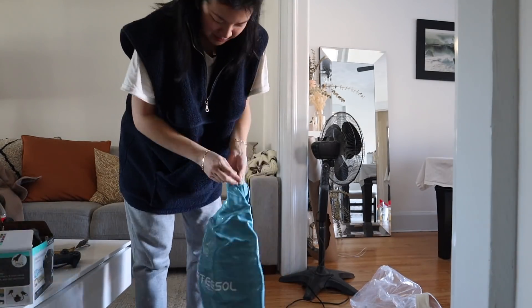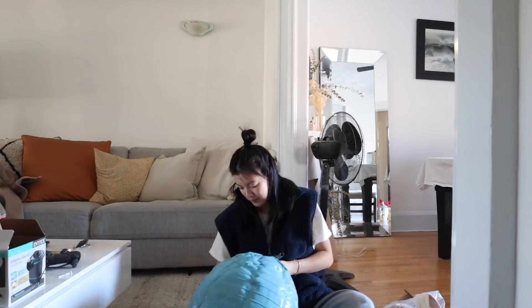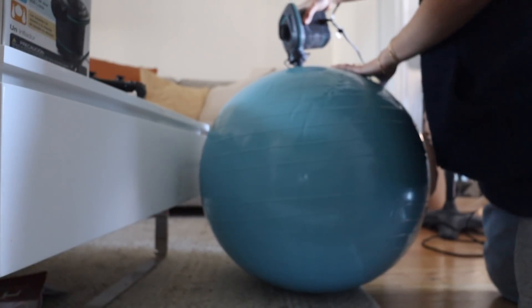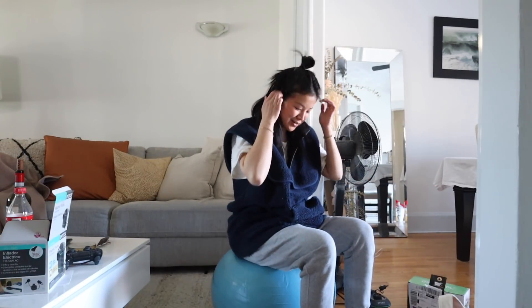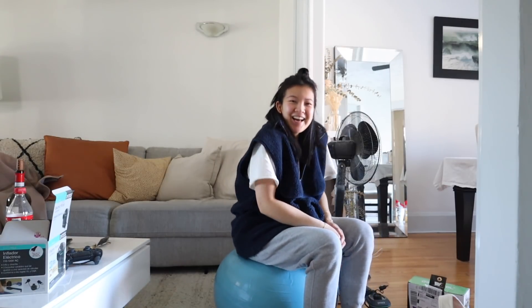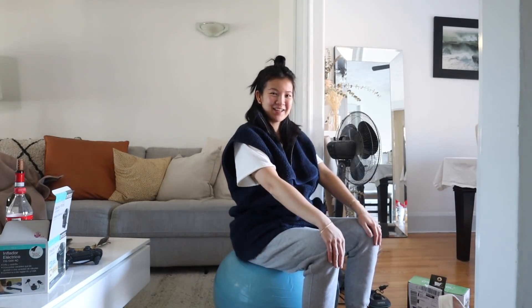Hopefully it doesn't smell like rubber. I feel like it's so small. I think I'm going to let it chill for a little bit and then maybe try to pump it some more. I don't think I filled it completely. It just seems too short for me — like my knees aren't even at 90 degrees.